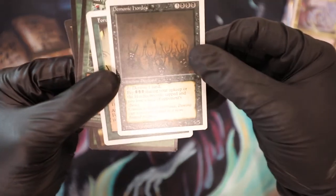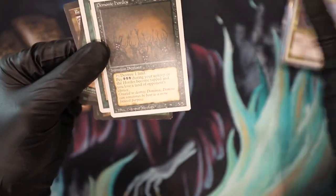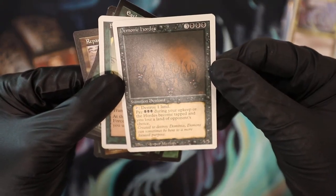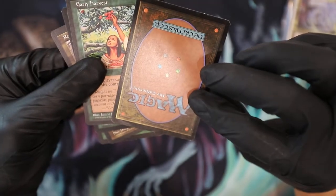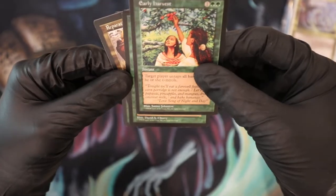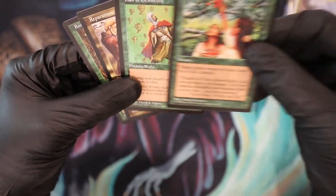Demonic Hordes is pretty clean — I always loved this card, the artwork is super awesome. Plus back in the day, even though the high mana cost, the game was a lot slower, and once you put this thing on the board it was a killer. Force of Nature for 35 cents — this is probably never going to be worth anything, but just having the card is cool. A 35-cent card that's over 20 years old — worth it to me. Early Harvest — I think I was putting together some kind of deck; this was a dollar 79.